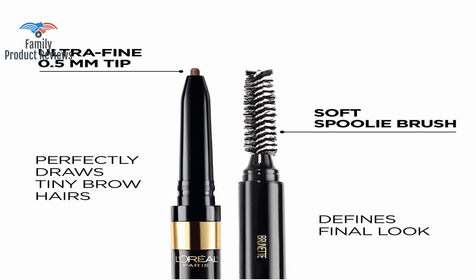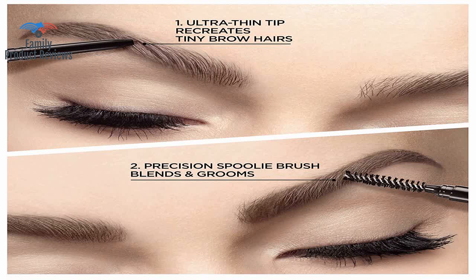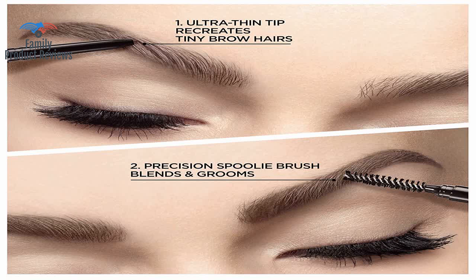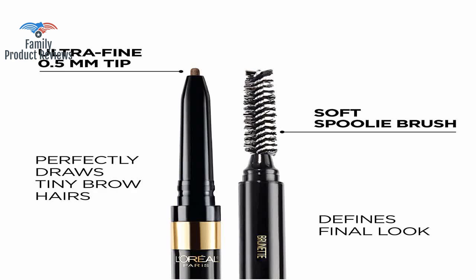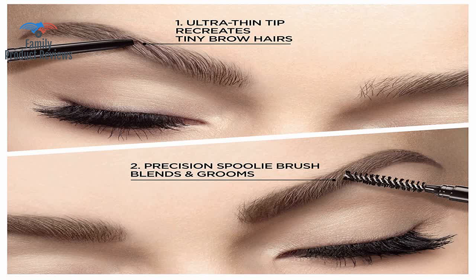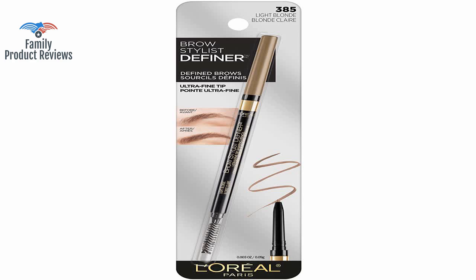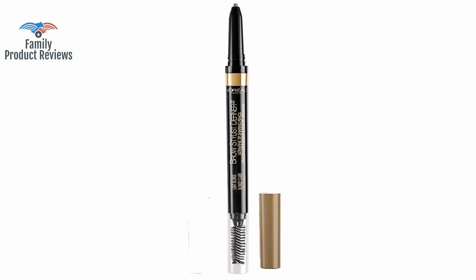It might be a little less pigmented than an Anastasia one, but good enough, and it is easily buildable to get that darker shade and heavier coverage for statement brows. The color is good and it makes for a quick brow touch-up in the morning. It is close to the universal taupe advertised by some other manufacturers, but is more precise.